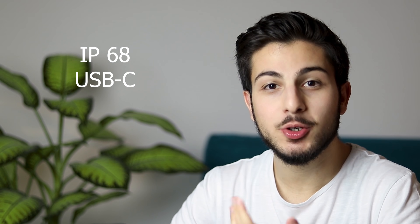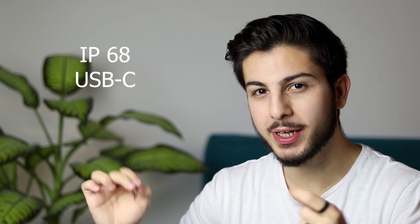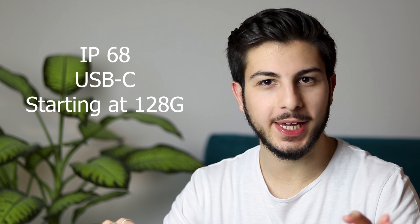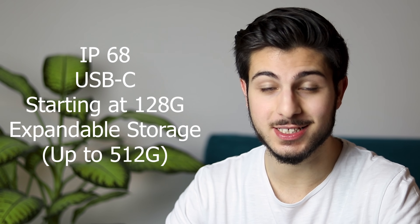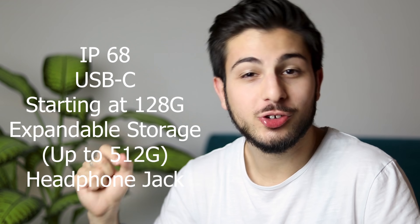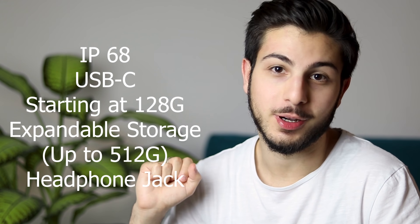You also get better water resistance with IP68, USB Type-C with a fast charging brick included in the box, higher storage with the base model starting at 128 gigs with expandable storage up to 512 GB, and last but not least, the headphone jack — which is really important for people on a budget.